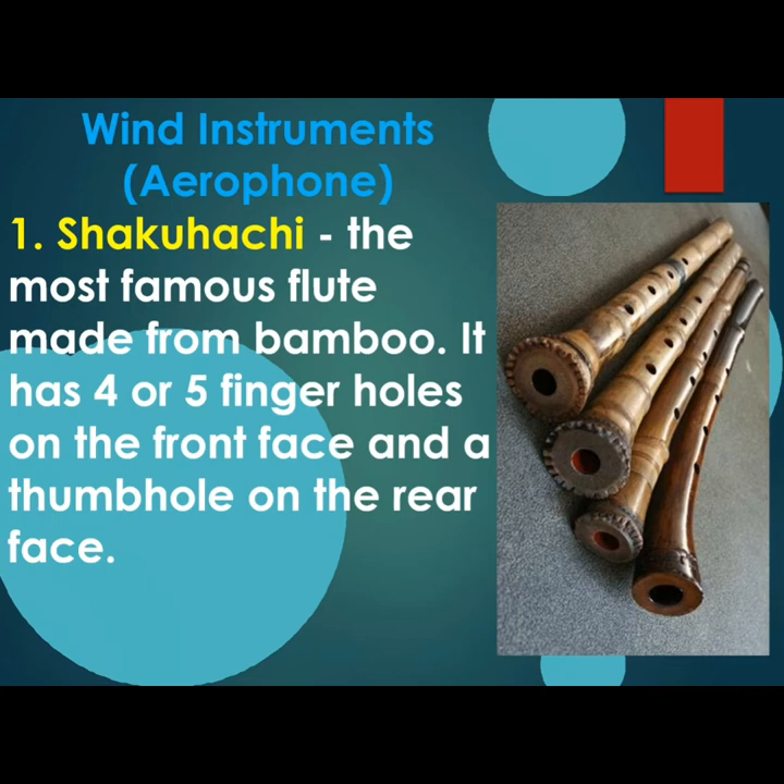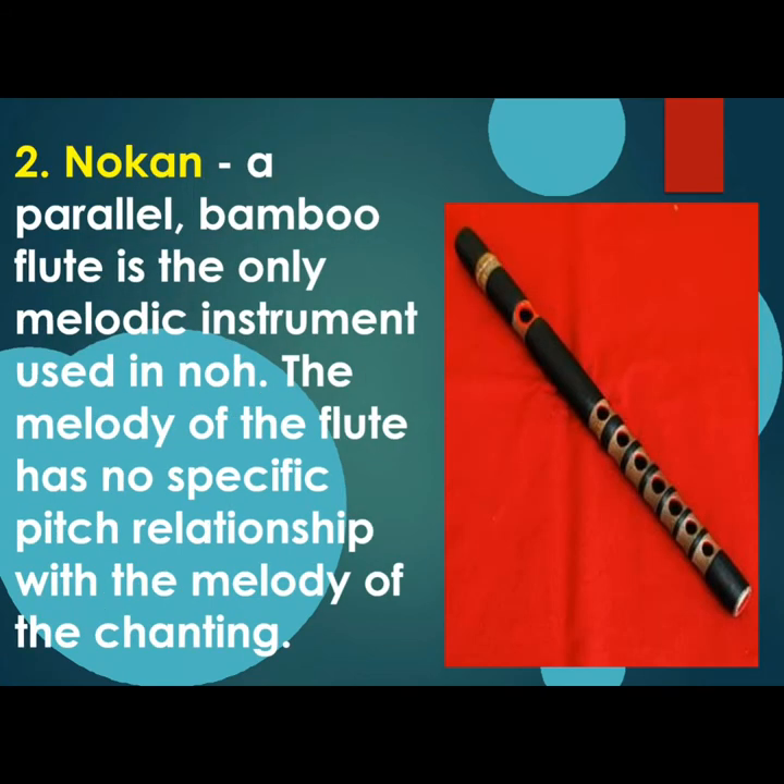We will now proceed to wind instruments. Our first wind instrument is Shakuhachi, the most famous flute made from bamboo. It has four or five finger holes on the front face and a thumb hole on the rear face. It is a parallel bamboo flute and the only melodic instrument used in Noh. The melody of the flute has no specific pitch relationship with the melody of the chanter.